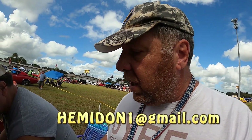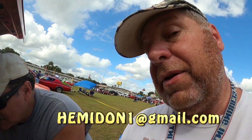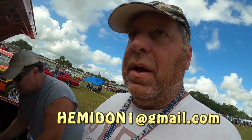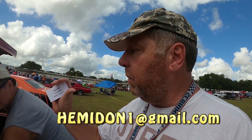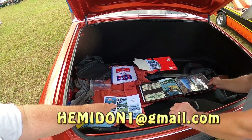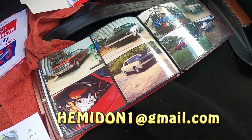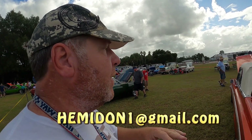I have his contact info — I'll put it in the description. His email is hemidone1@gmail.com. If you're interested in any of these Mopars, reach out to him. It's not the Hemi Don Garlits, it's a different Don. He also has a Datsun roadster — a '69 Datsun, not a 2000, a '69 Datsun 2000. He's also got Challengers. He's got a bunch of cars — if you want any of them, his email will be on screen.